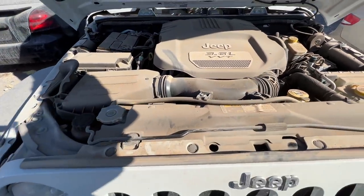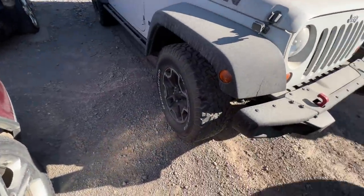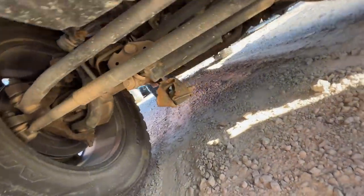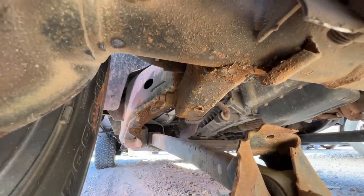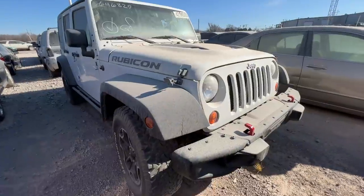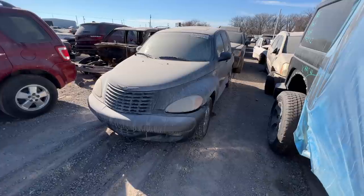I bet you could just throw this back on the road again after you address whatever is going on with the suspension under here. Let's see if we can take a closer look - oh wow. I think we found something broken, guys. I don't think they would have gone rock crawling with it - this sucker is done.